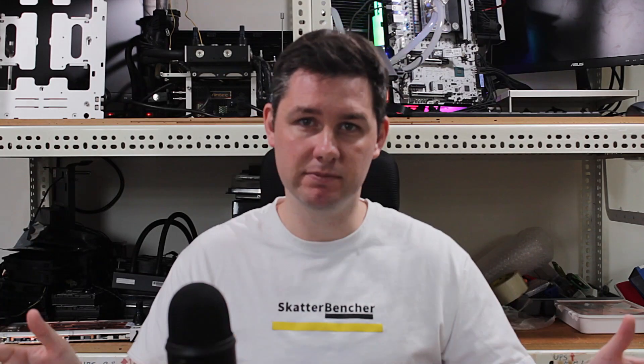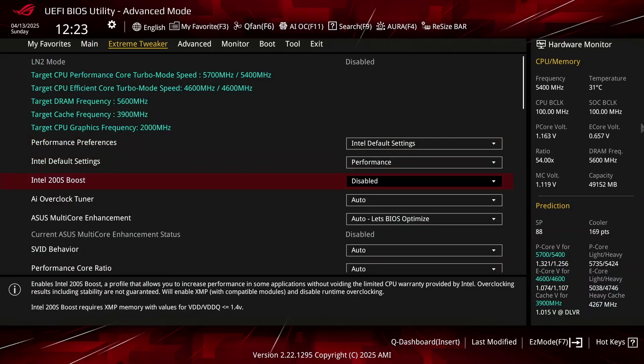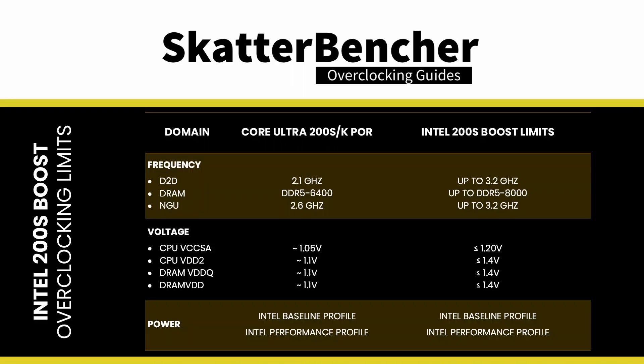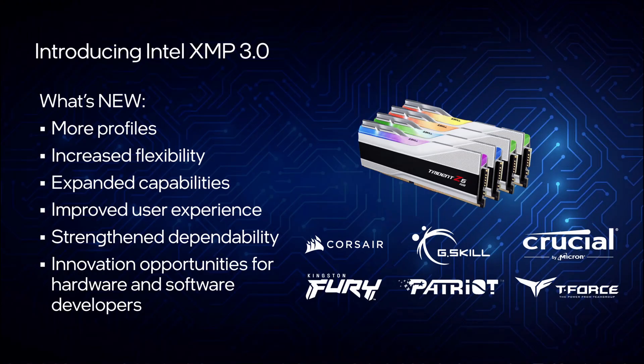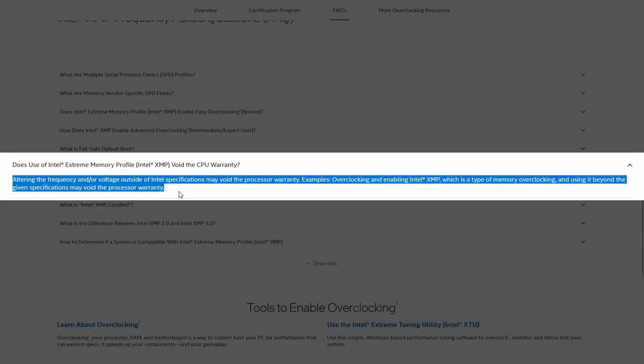So stability will vary system to system. The 200S Boost program specifically enables the creation of a motherboard BIOS option or profile that loads a tested set of up-to values. Effectively, 200S Boost is an easy way to enable XMP without voiding the warranty, because yes, enabling XMP still technically voids warranty.